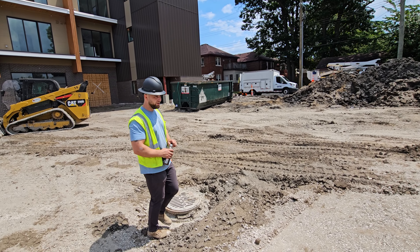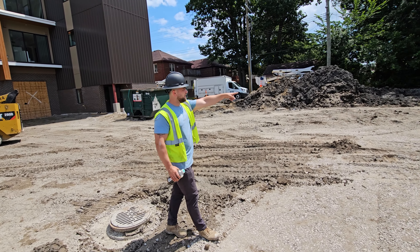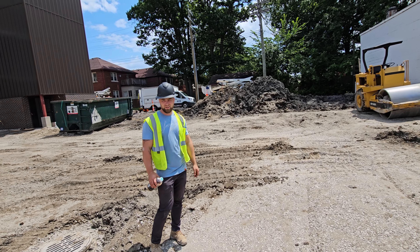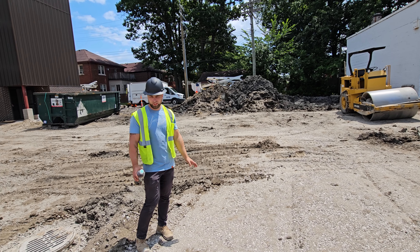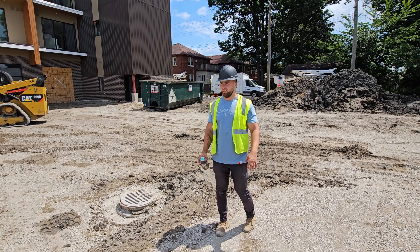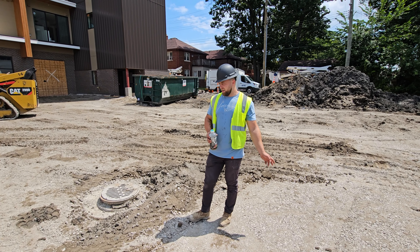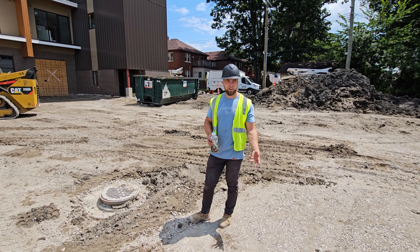Right now we're running through and laying additional gravel and then compacting it with our roller. Once we get a rough grade, we'll bring in our surveyor. He'll give us stakes, and then we'll do a fine grade and then start pouring our curb, our sidewalk, and finally our asphalt.